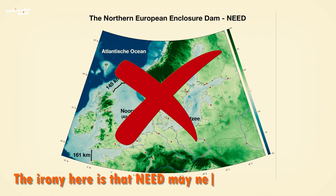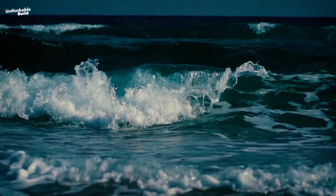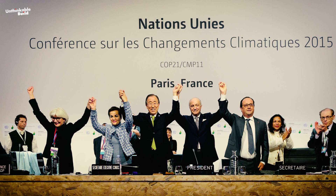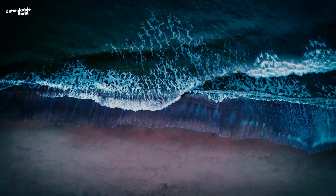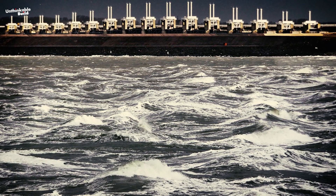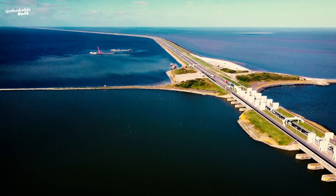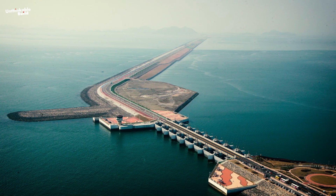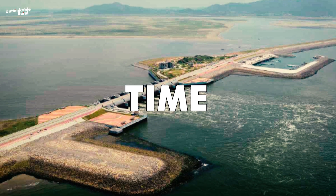The irony is that NEED may never actually be built. According to the United Nations, the extent of sea level rise depends on our actions today and in the coming years. With global efforts like the Paris Agreement pushing to limit warming to 1.5 degrees Celsius, we have a chance to keep sea level rise within manageable limits. If we commit to this path, the extreme solution of NEED might not be necessary at all. NEED is more than a seawall proposal — it's a wake-up call, a stark reminder that if we don't tackle climate change with urgency now, projects like NEED could become our only options. If NEED needs to be built, it's because we've failed to act in time.